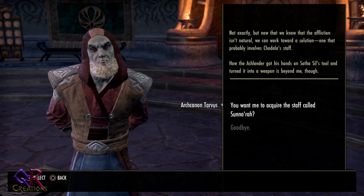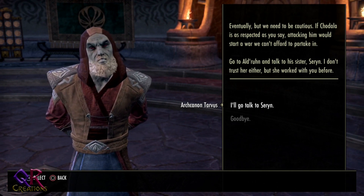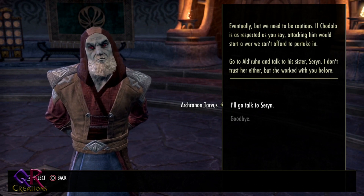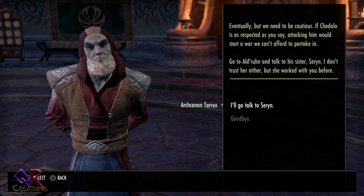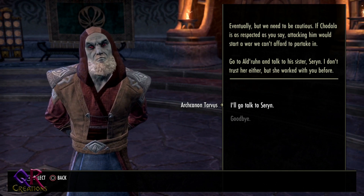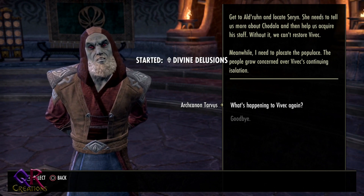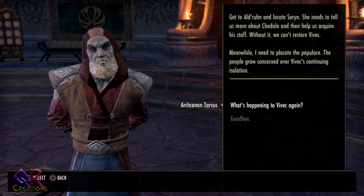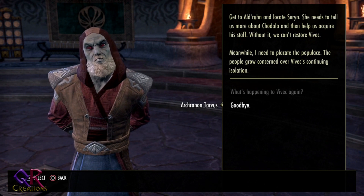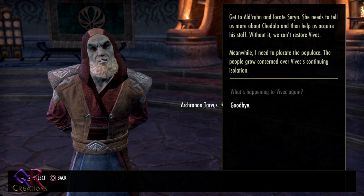We're asked to acquire the staff called Sunarach, but we must be cautious — attacking Chodala directly would start a war we can't afford. The plan: go to Aldrin and talk to his sister Saren. Though the Arch Cannon doesn't fully trust her, she worked with us before. Meanwhile, he needs to placate the populace, who grow concerned about Vivek's continuing isolation.